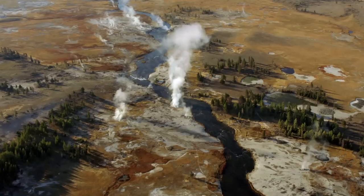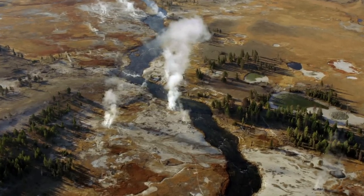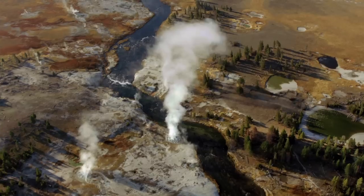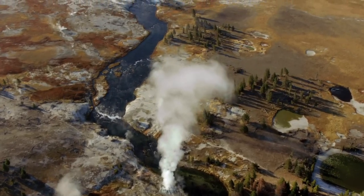Geyser basins are located where heat, water, and underground fissures allow rainwater and snow melt to percolate and become superheated by the molten subsurface rock.